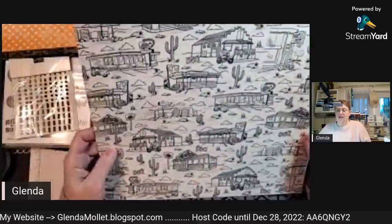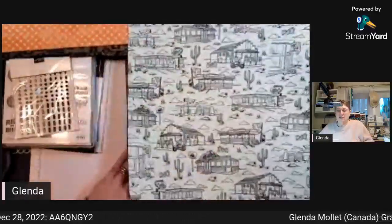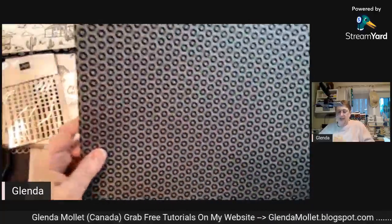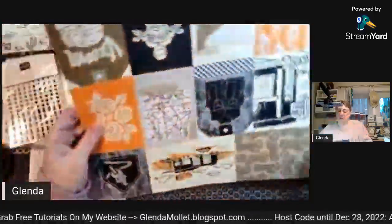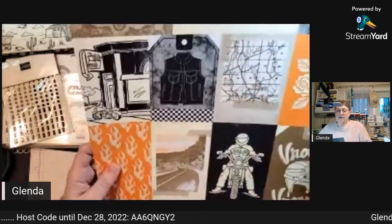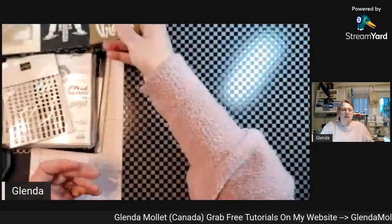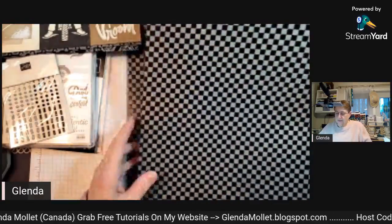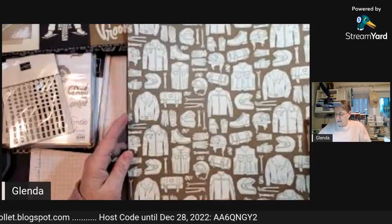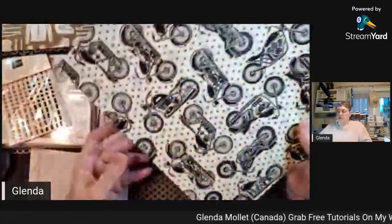Look at that - roadside diners, can you see them? And then this one looks like hexagonal nuts - that's different! You can cut these up and make them into card fronts. There's even a tag one. Then there's a checkerboard pattern, clothing on the back, and some motorcycles. That's quite the detail. Now let's see if the dies cut those motorcycles out.